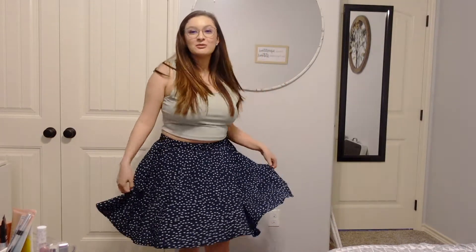So from far away this is the length of it. It fits so perfectly, the twirl is awesome, and the shirt is also a crop top that I bought in a four pack for $20. It was a four pack.